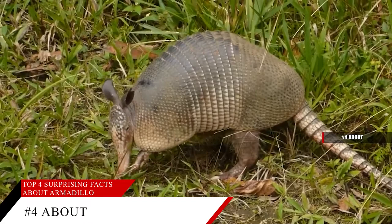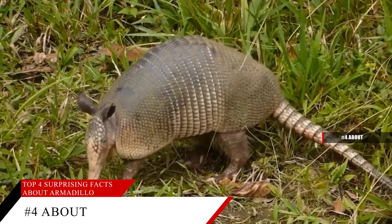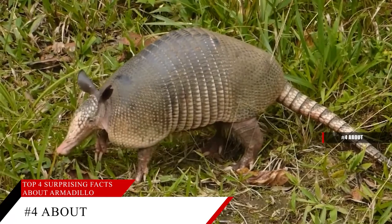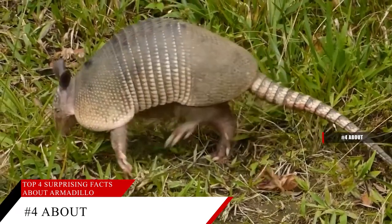Although most armadillos look like they are bald, they do have wiry hairs on the sides and the belly. Some people refer to the hairs as curb feelers, since armadillos can feel their way around an area at night as the hairs touch objects.